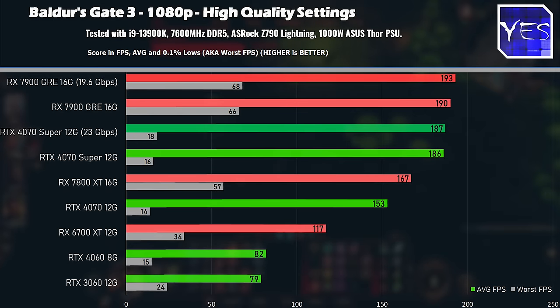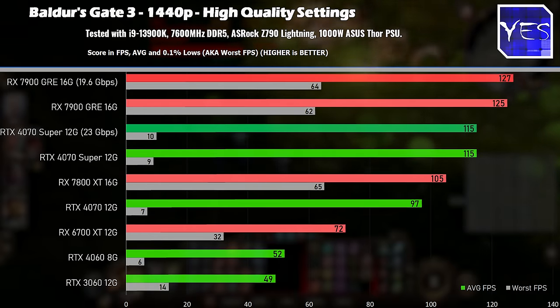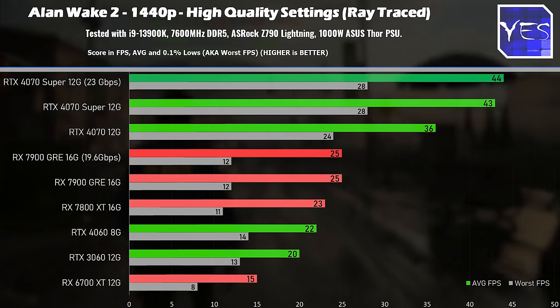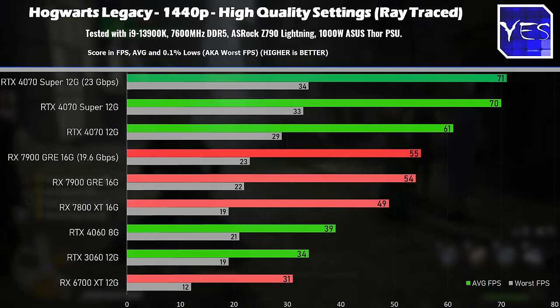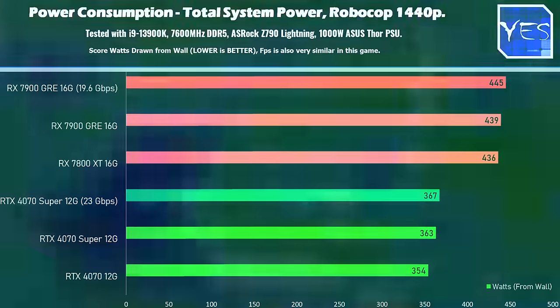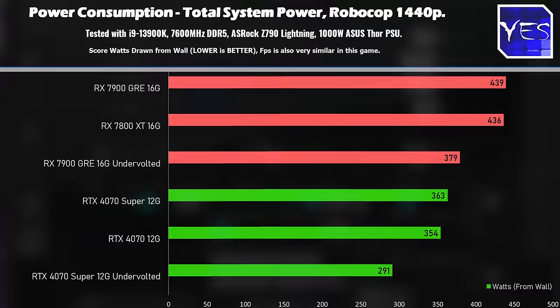The last title, Baldur's Gate 3, testing raw rasterization, does okay, while the Nvidia card doesn't do as well — I believe its 192-bit bus is the limiting factor there. It also doesn't do better in ray tracing, at least across Alan Wake 2 and Hogwarts Legacy. On the positive side, power consumption is good news: upping the memory speeds nets roughly 3% overall performance with very little extra draw from the wall, so it's still efficient to overclock memory on both AMD and Nvidia GPUs.